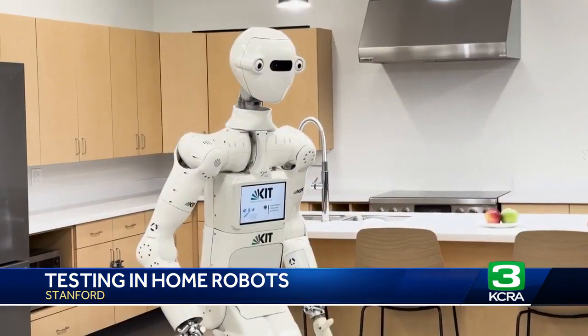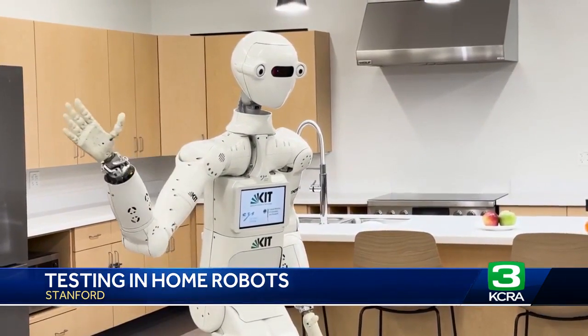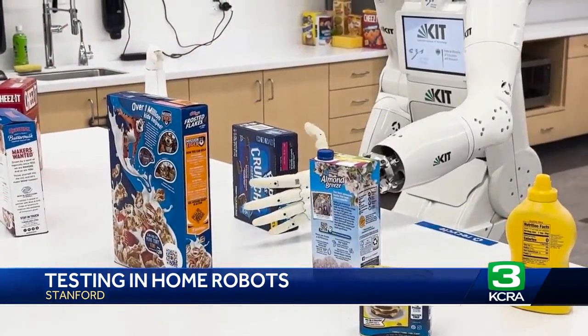This is the robotics of the future. Hello, my name is Armar7. Need help in the kitchen? This one is willing to lend a helping hand. Our mission is really to develop robotics for humans, for people, and for the planet.